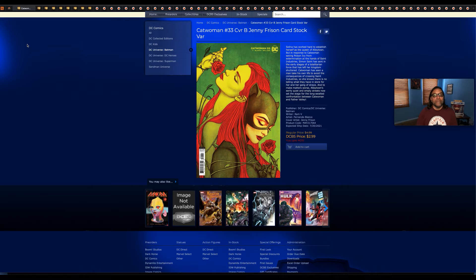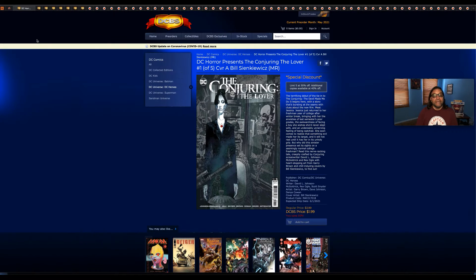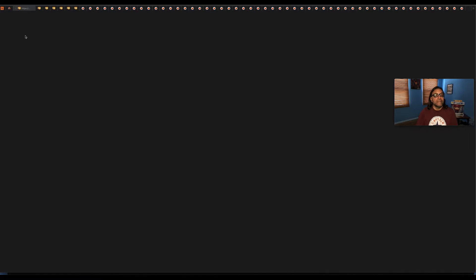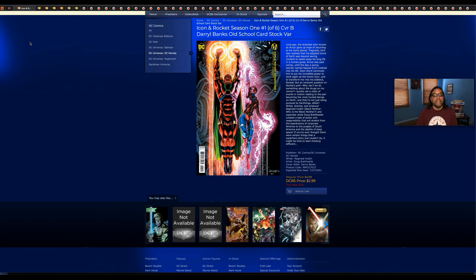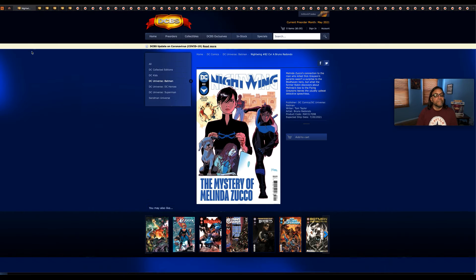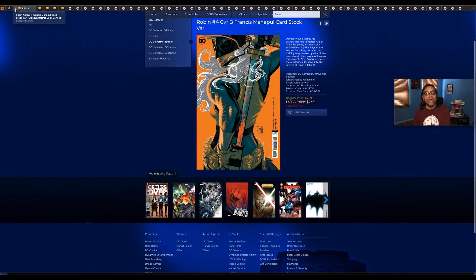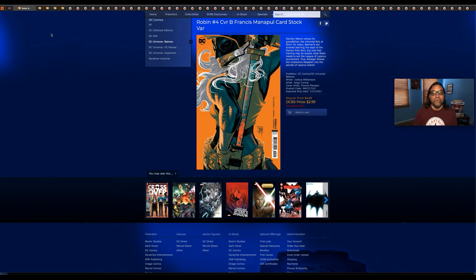Catwoman number 33, cover B — a Jenny Frison card stock variant. I'm definitely going to pick up this book; these covers by Jenny Frison are just outstanding in my opinion. The Conjuring: The Lover — DC Horror Presents The Conjuring: The Lover number one, cover A by Bill Sienkiewicz. Icon and Rocket Season One number one. Nightwing number 82. Robin number four, cover B by Francis Manapul card stock variant — I want to pick this one up, it's a cool looking cover.